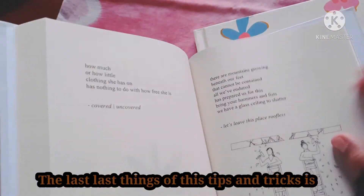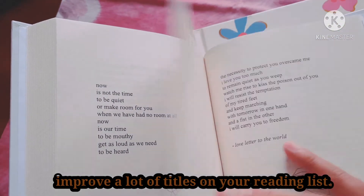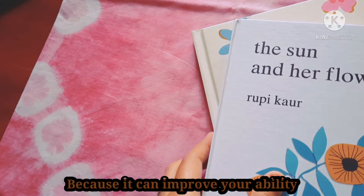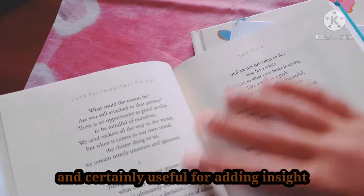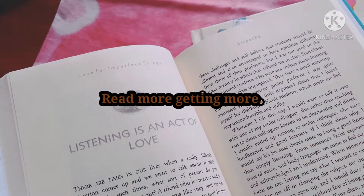The last tip is to add a lot of titles to your reading list, because it can improve your ability and is certainly useful for reading. Read more! That's all for my video, hope you enjoy it and I'll see you next time. Bye bye!